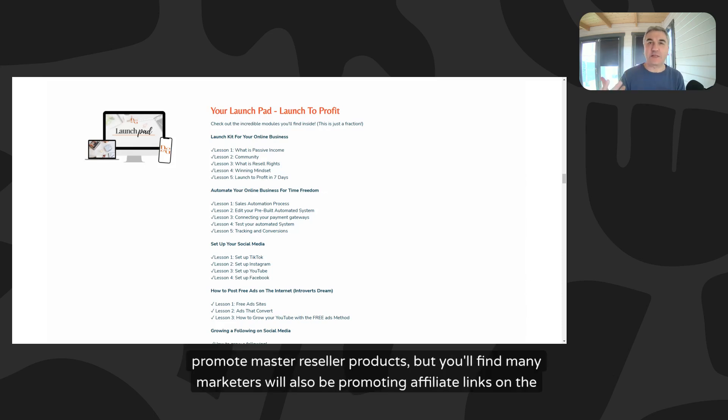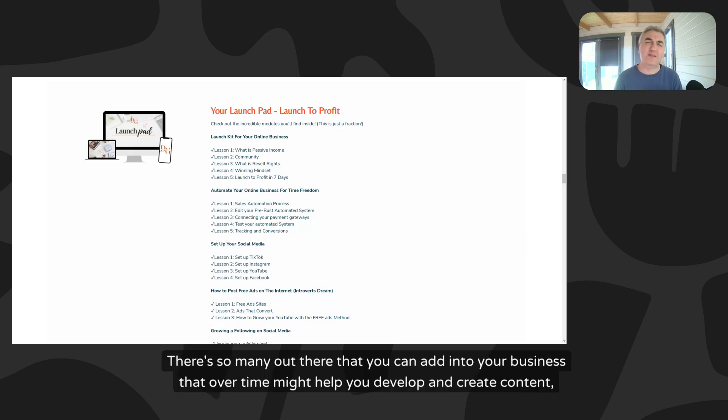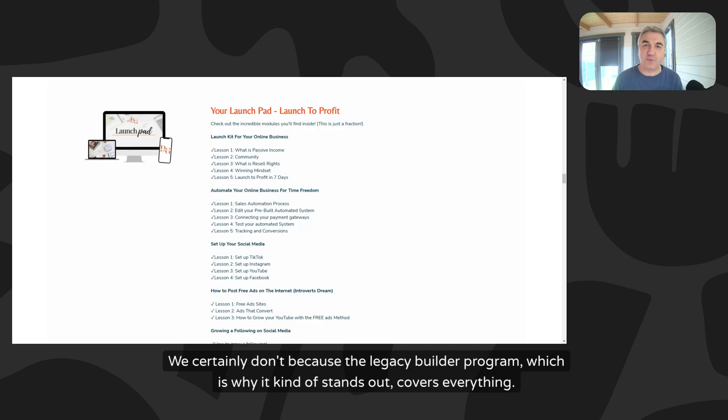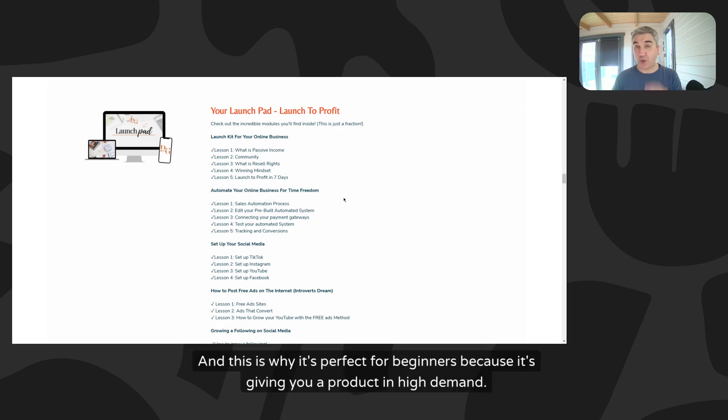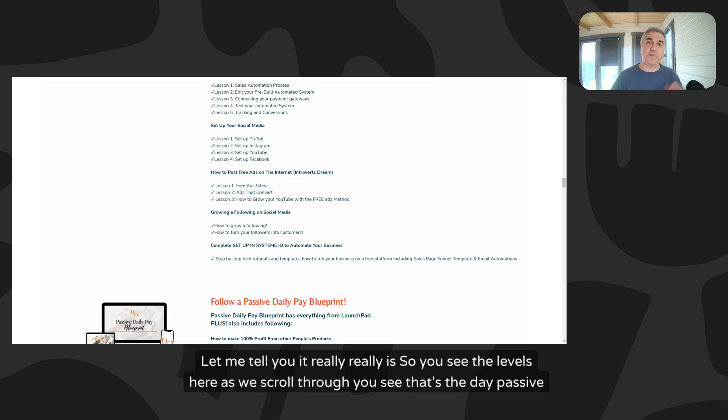That's the benefit of master resell rights over a low-ticket affiliate marketing style program, which is more of a long game. Many marketers also promote affiliate links on the back end of their business. But Legacy Builder stands out because it covers everything - it gives you a product in high demand, 100% profit to promote it, mentorship from a seven-figure earner, and daily video strategies and daily guidance. As a beginner, that is worth its weight in gold.